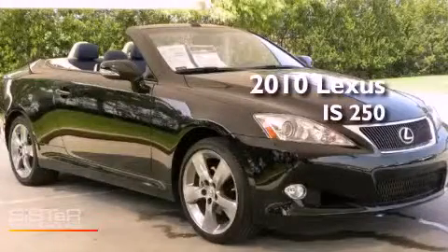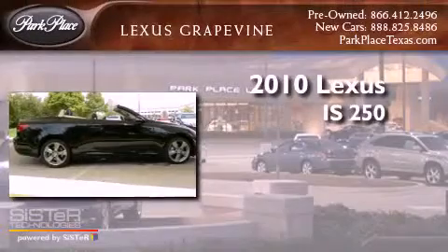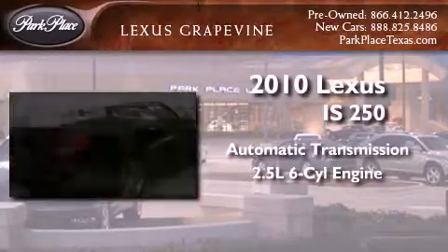This is a 2010 Lexus IS 250. This car has an automatic transmission and a 2.5-liter V6.